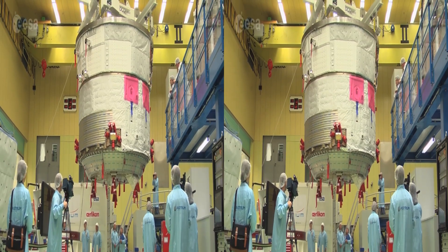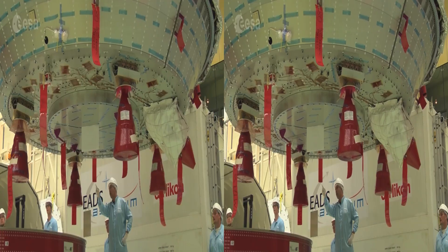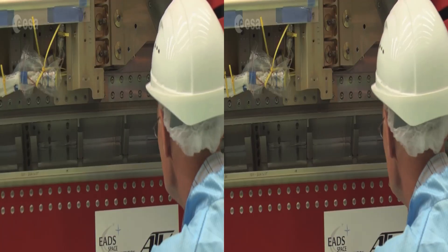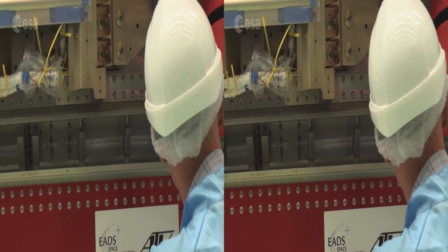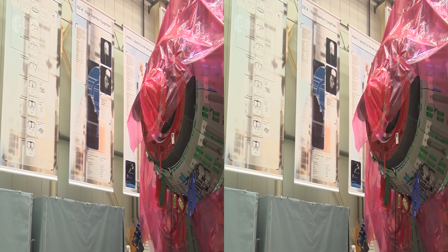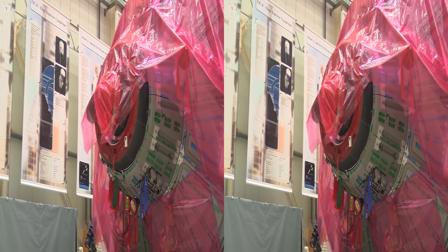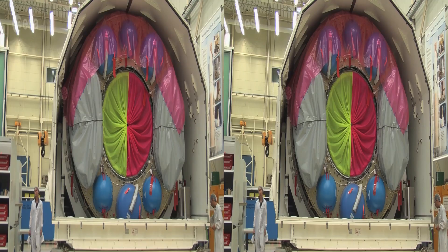The delicate operation also involves the propulsion module. A combo of 32 thrusters are used to raise the station to a higher orbit, push it out of the way of space debris, and provide attitude control. The automated transfer vehicle gets packed for another stopover on its journey to space.